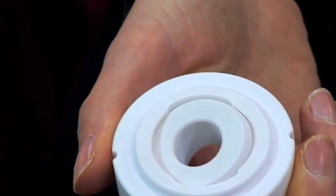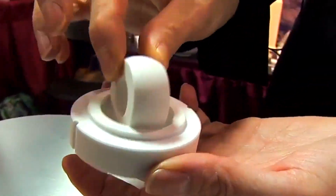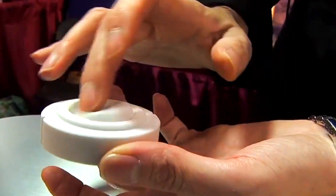We sell them as a set, but each piece has very precise tolerance and surface finish so that they glide together effortlessly and smoothly. We match the surface finish of the ID bearing and the OD bearing.